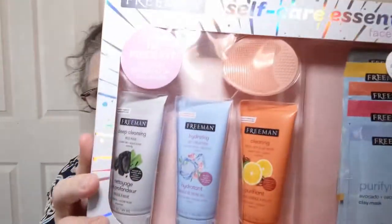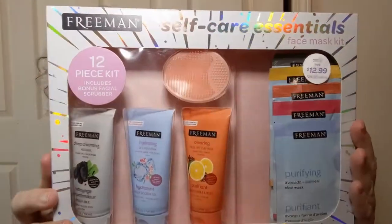I got this for myself — it's sort of a masked facial kit. I have some skin issues, so I'm always trying to figure out what's going to work for me. I did not pay $12.99 — it was a $24.99 value. I'm cheap. This was $4.99. I thought that was a pretty good deal for all the masks and rub-on masks, and they have a little silicone face scrubbing thing as well.